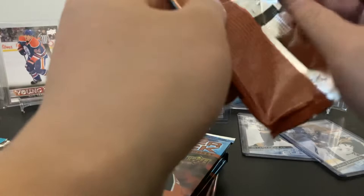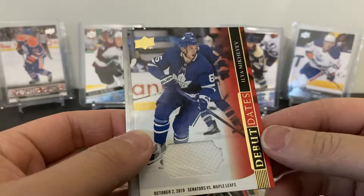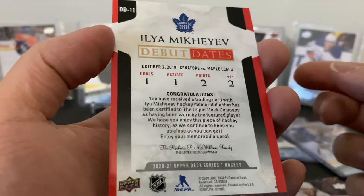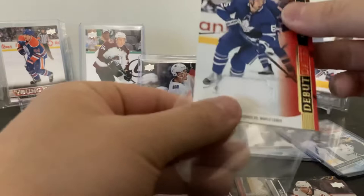Teuvo Teravainen. What is this — Debut Dates jersey? It's a Debut Dates jersey of Ilya Mikheyev! I didn't even notice the jersey piece there. Also Rasmus Dahlin, Drew Doughty. The Debut Dates card is cool — it shows his debut date, October 2nd, one goal one assist plus two. That is a really cool card!